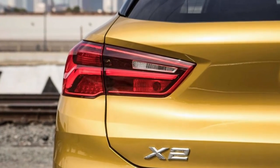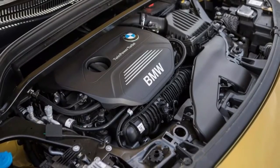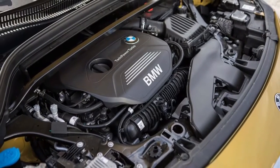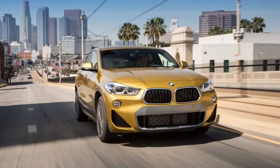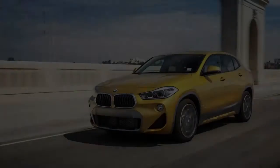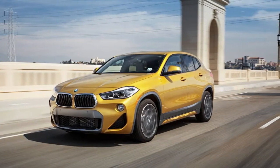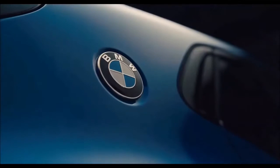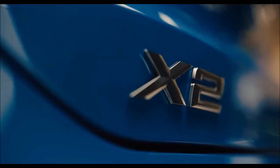Its nearly $40,000 base price shouldn't prevent it from flying out of showrooms and into the manicured hands of young urban professionals. What the modern aspirational buyer gets in the X2 xDrive28i is a 3,705-pound crossover with space for five and their $15 kale smoothies. As an X1 spin-off, the wheelbases are identical, yet the X2 is a few inches lower and shorter in overall length.